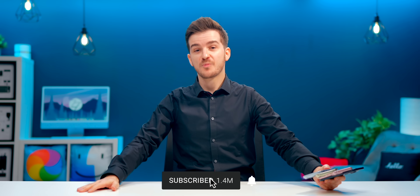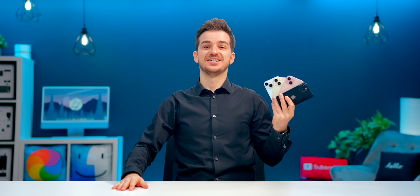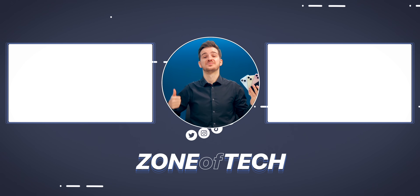Feel free to subscribe for the video on the Pro models — we have a lot more iPhone content coming soon. I'm Daniel, this was Zone of Tech, and I'll see you guys in the next one.